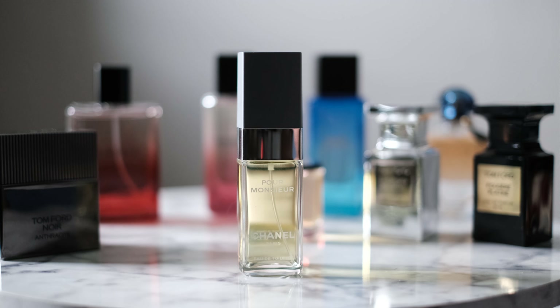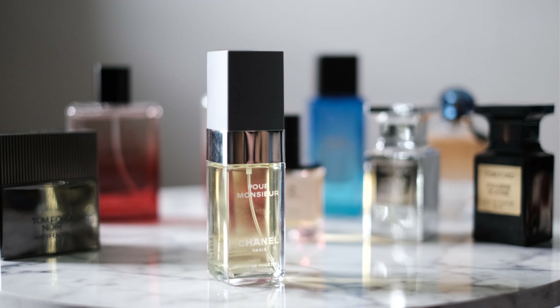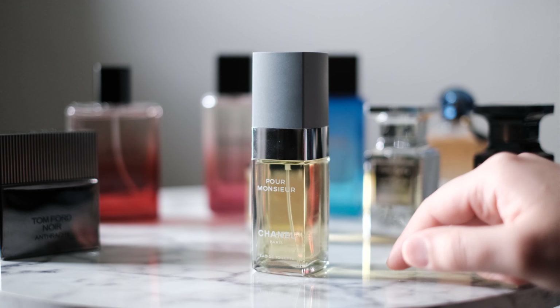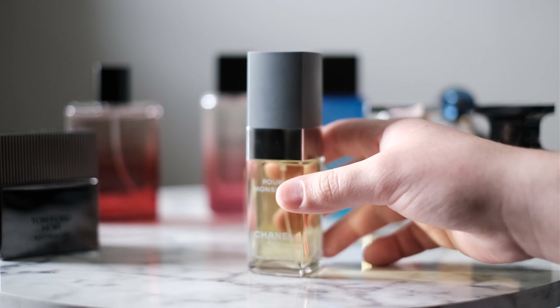Top notes have Sicilian Lemon, Petitgrain, and Neroli. In the middle notes, you have Cardamom, Ginger, and Coriander — so there's a little bit of spice in here, which is nice. The base has Oak Moss, Vetiver, and Cedar. This one was launched in 1955, so it's an older fragrance. It's gone through reformulations here and there, but it smells really, really classic.